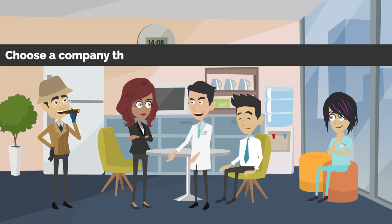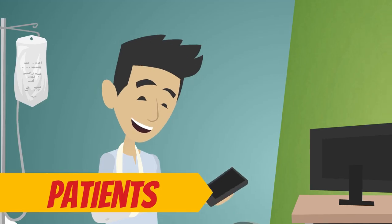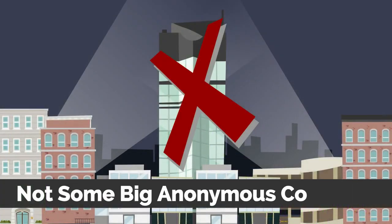Number three: choose a company that will function as an extension of your practice. Patients are much more likely to respond when they feel they're communicating directly with your practice, not some big anonymous company.